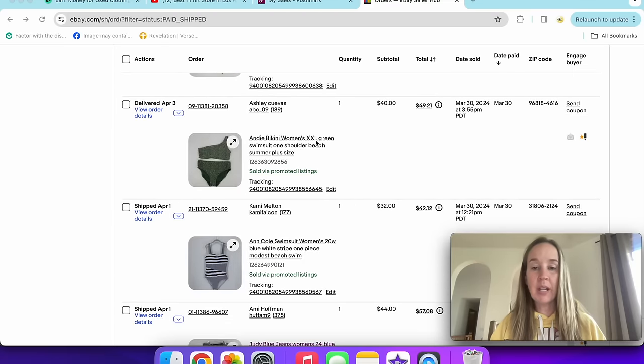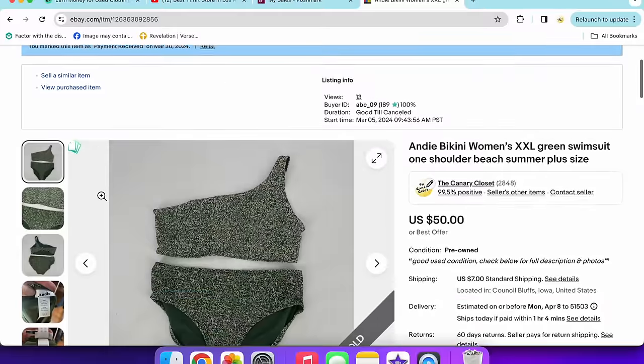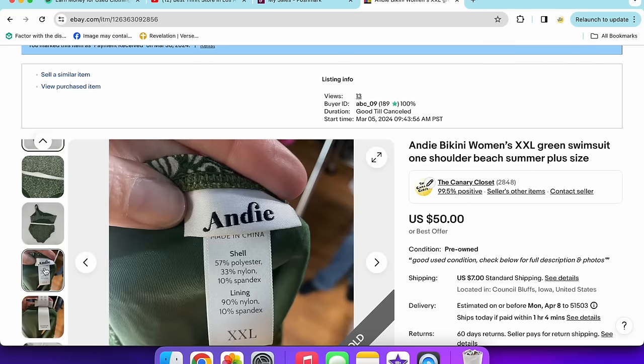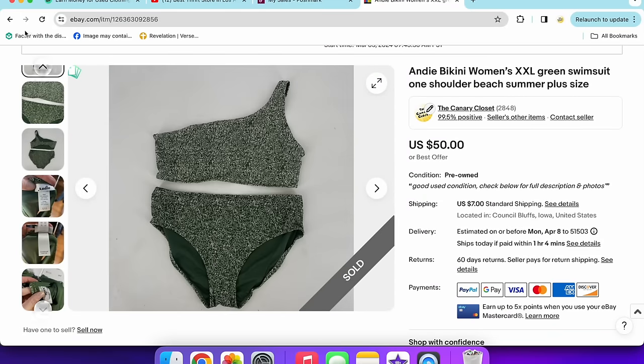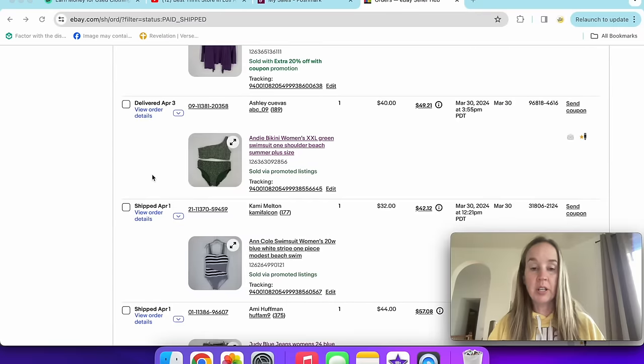This is a swimsuit brand I'd never heard of before — Andy — and it sold for $40. I looked it up at the thrift store because the tag looked interesting. Size extra extra large — a great size. I've been selling swimsuits so well this week, so be on the lookout for good swimsuit brands.